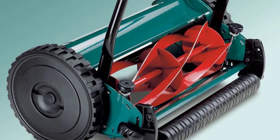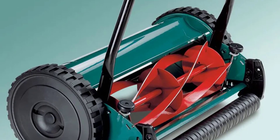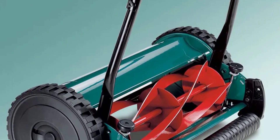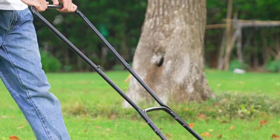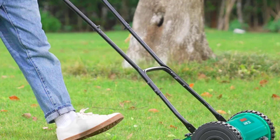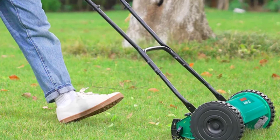One of the standout features of this mower is that it's entirely manual, which means it operates without the need for electricity or gasoline. This not only reduces your carbon footprint but also keeps lawn maintenance costs low. Plus, it's so quiet that you can mow your lawn early in the morning without disturbing the neighbors.